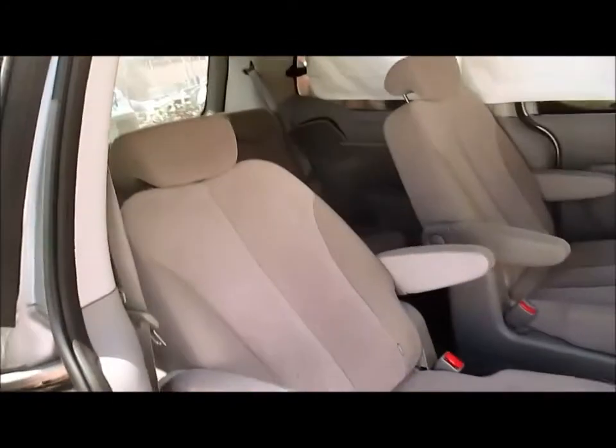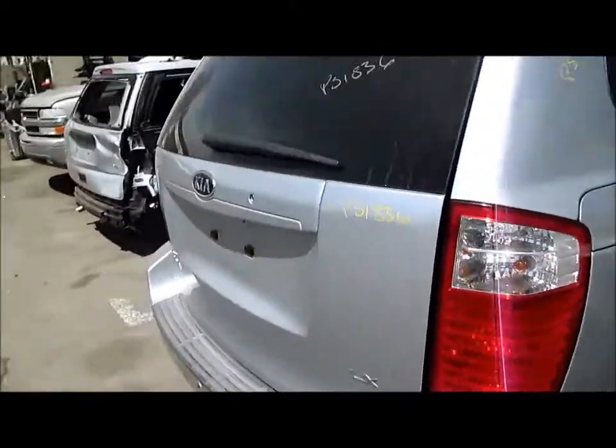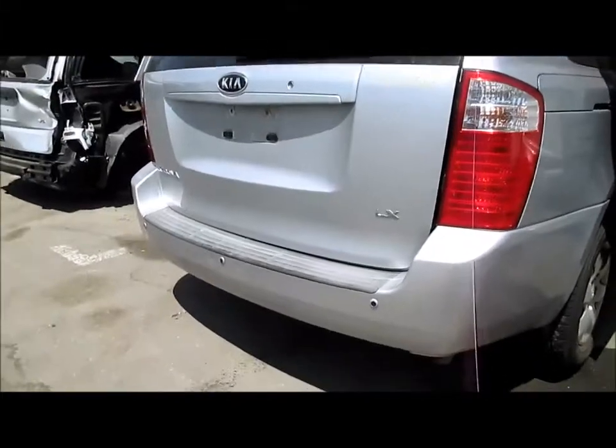It also has cloth second and third row seats. Power liftgate, beautiful liftgate with a sensor-type rear bumper.